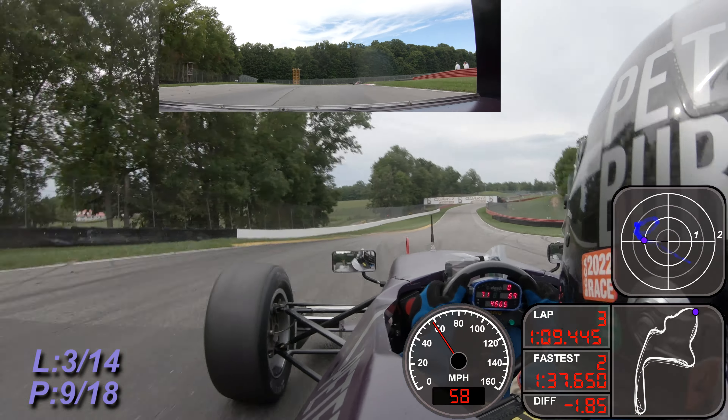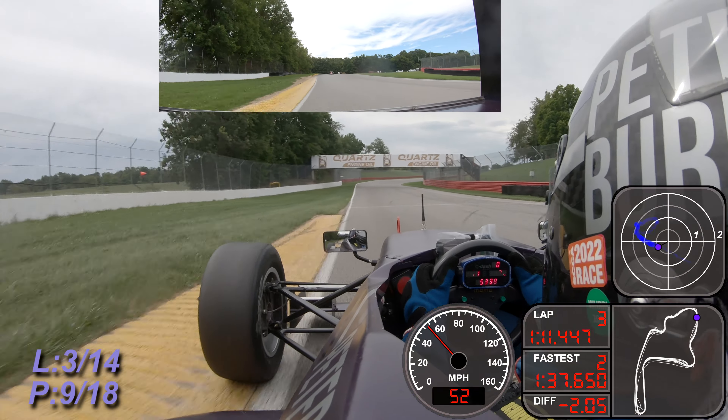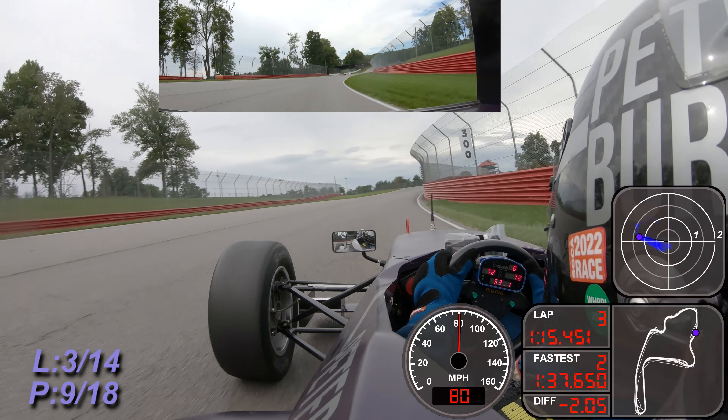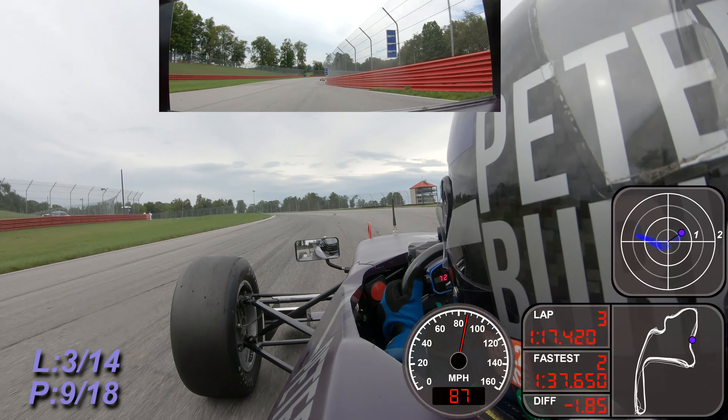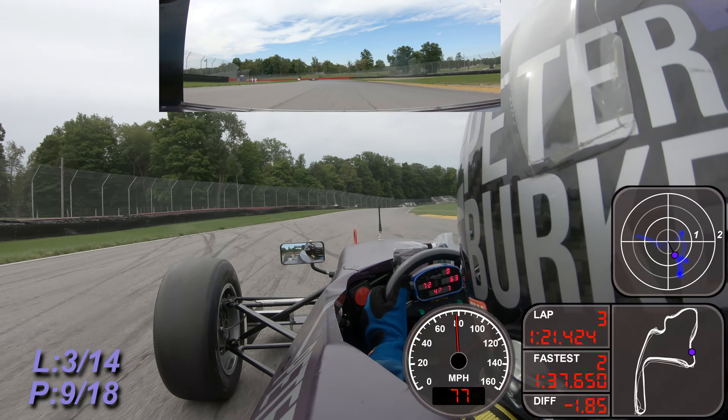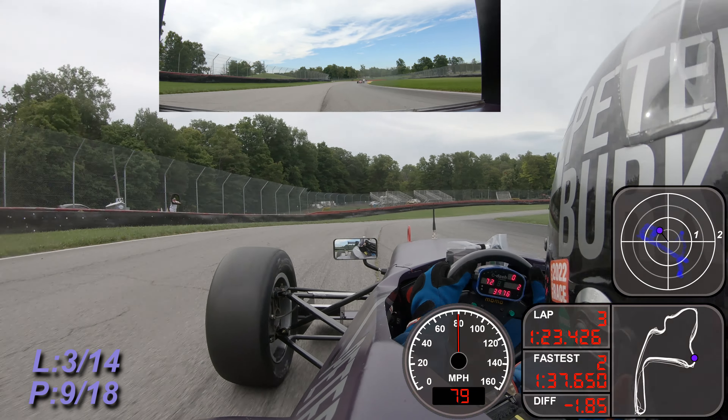Picked up a couple more tenths on that lap - a 1:23.9 for Finstrom, a 1:25.4 now for Vardas as they continue to quicken their laps. As the cars come up to temperature they'll continue to get a little bit quicker here.